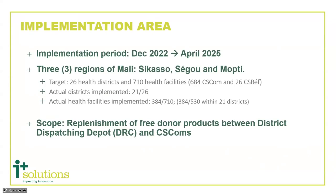Our implementation started in December 2022 and runs until April 2025. We're targeting 26 health districts and 710 health facilities, currently in 21 of the 26. We're only working with free donor products right now in Mali — not the products they sell at the health facility — just focusing on the free ones.